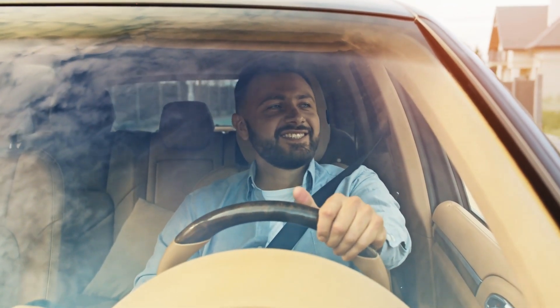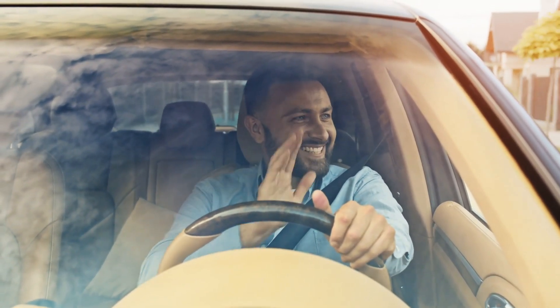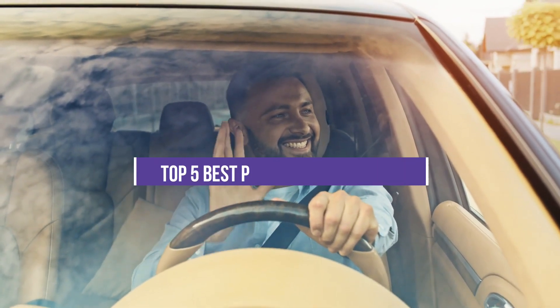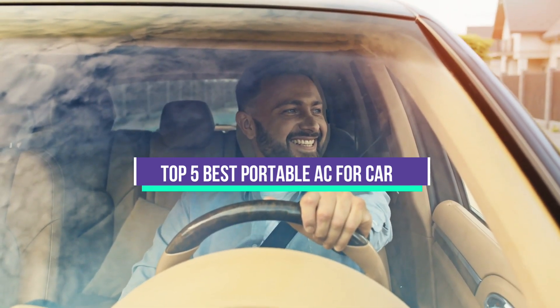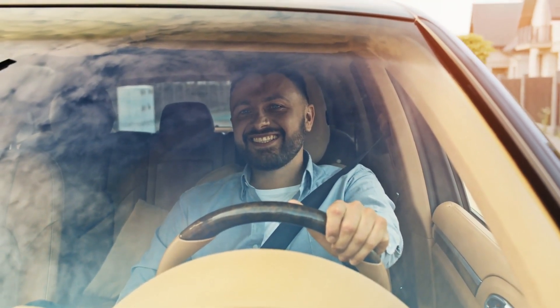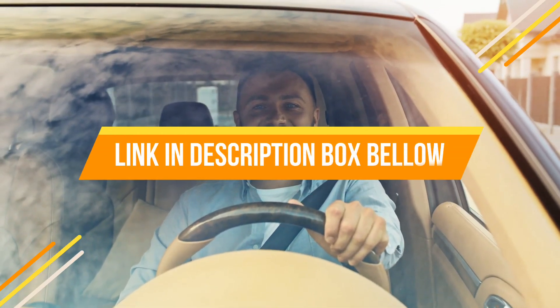Hey guys, if you want to buy the best portable AC for car, you are on the right place. Today's video is about the top 5 best portable AC for car that are available in the market. If you want to know the price and more information about the products mentioned in this video, you may check the link in the description box below.